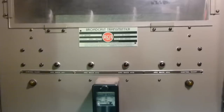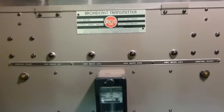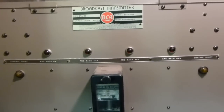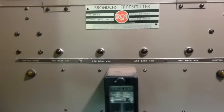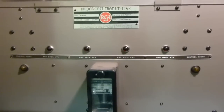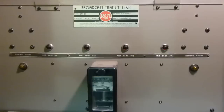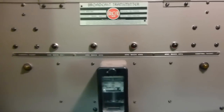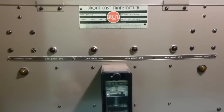Mercury vapor rectifier tubes, when they start to die, will begin to throw what are called arc backs. Basically, as I understand it, an arc actually forms in the tube and current will actually flow the opposite direction of the way it's supposed to. This can very easily burn the heck out of a transformer, because it creates an absolutely amazing amount of current when that happens. So this transmitter has an arc back detection circuit on each of these tubes.